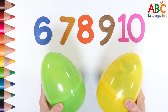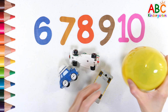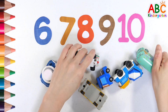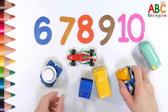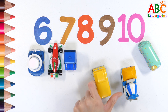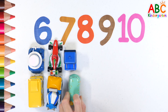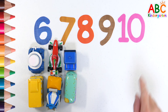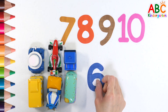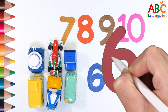What's inside the egg? Shall we count? 1, 2, 3, 4, 5, 6. Look for the number 6. 6.